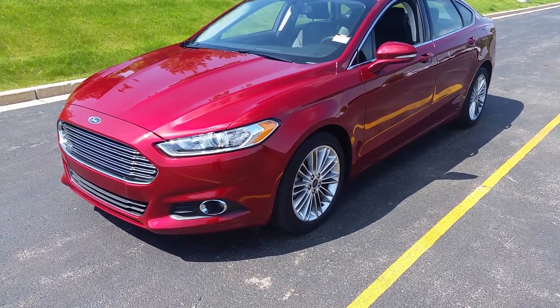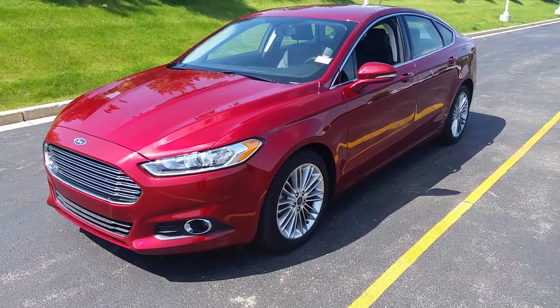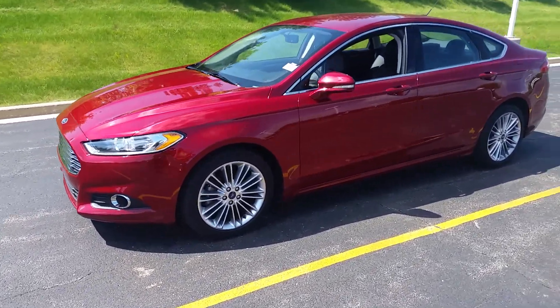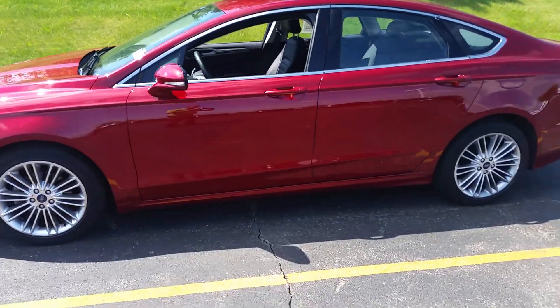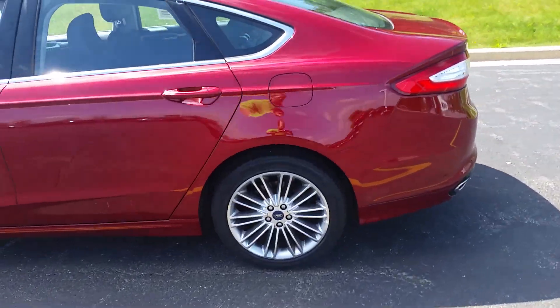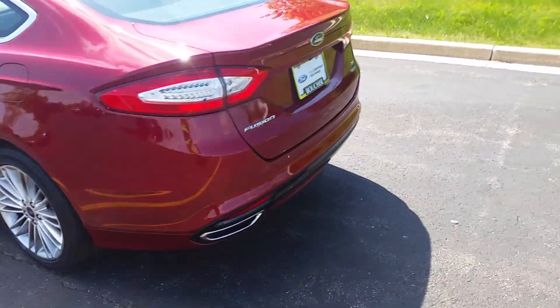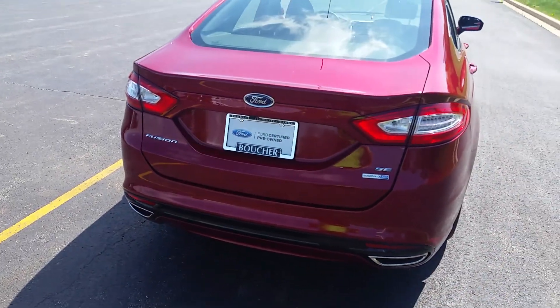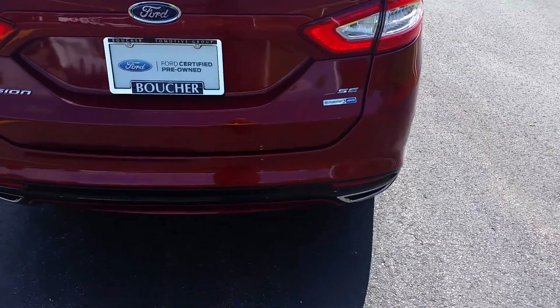Hello, my name is Ben Gumnus and I'm here with this 2015 Ford Fusion. I wanted to quickly shoot you a video and show you some of the features on this nice car. It's a Ford certified unit, so it comes with a seven year, 100,000 mile powertrain warranty — that's your engine, transmission — all covered by Ford.